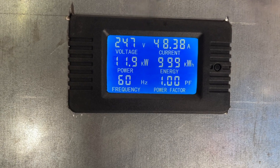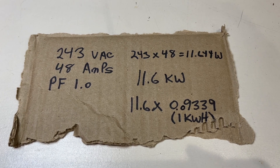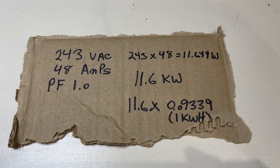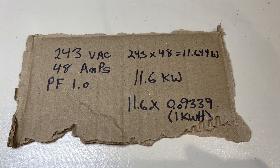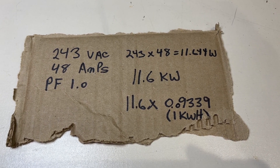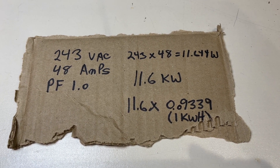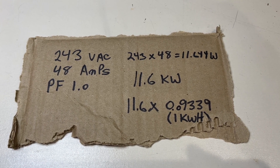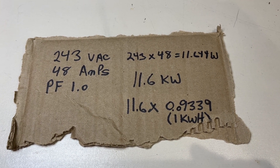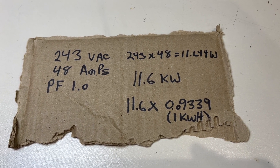Now that we have this information, let's do a little calculation — some true back-of-the-napkin math. We measured on the wall that the supply voltage is a bit higher, but in the car it's 243 volts AC, 48 amps, with a power factor of 1.0, which means there's no reactance. 243 times 48 — voltage times current assuming a power factor of 1.0 — gives us 11.644 kilowatts, rounded up to 11.6 kilowatts.